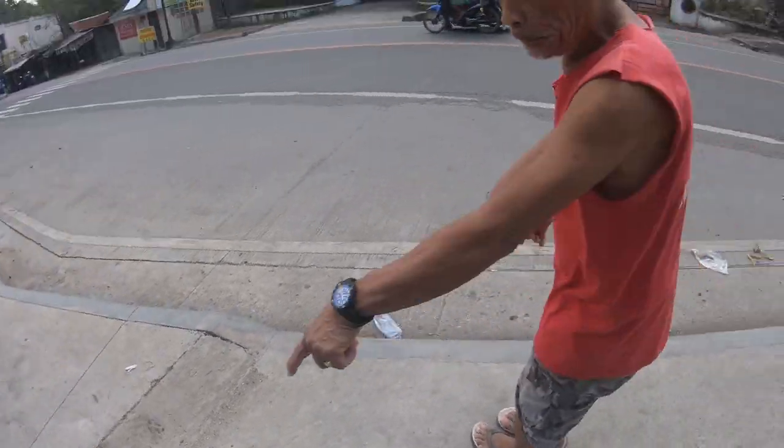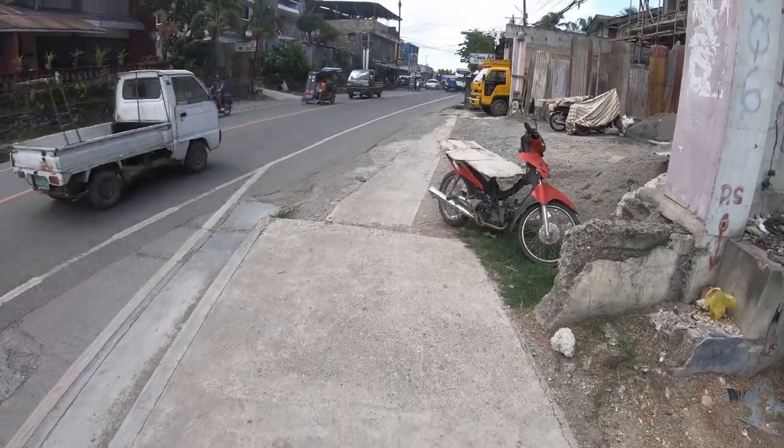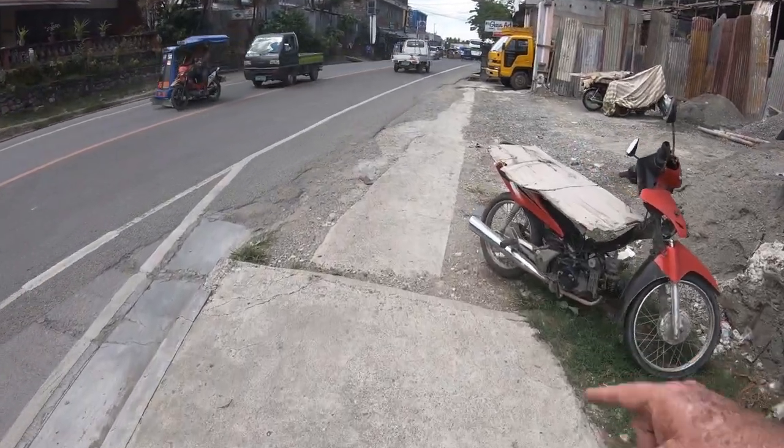There's a little step down right there. It's even more fun walking in the Philippines. Another step down.